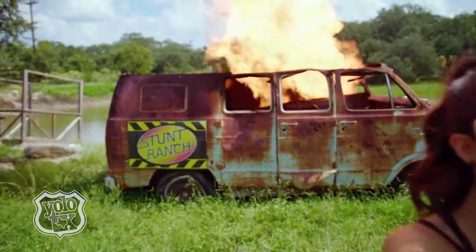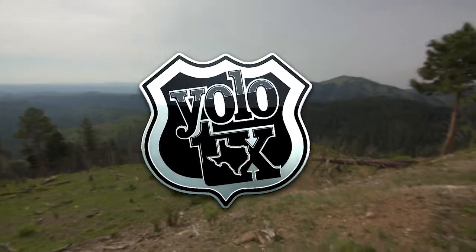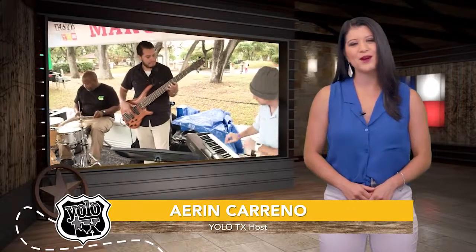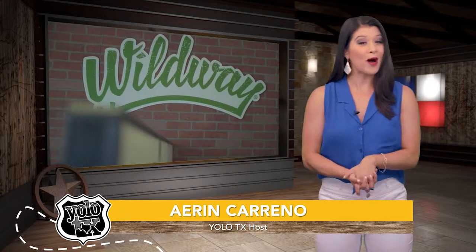Why you ask? Well, to simply put it — you only live once, Texas. Hey y'all, welcome to YOLO, Texas, your insider's guide to all the can't-miss spots the Lone Star State has to offer. I'm your host, AC, and get ready for a jam-packed episode full of wild adventures.